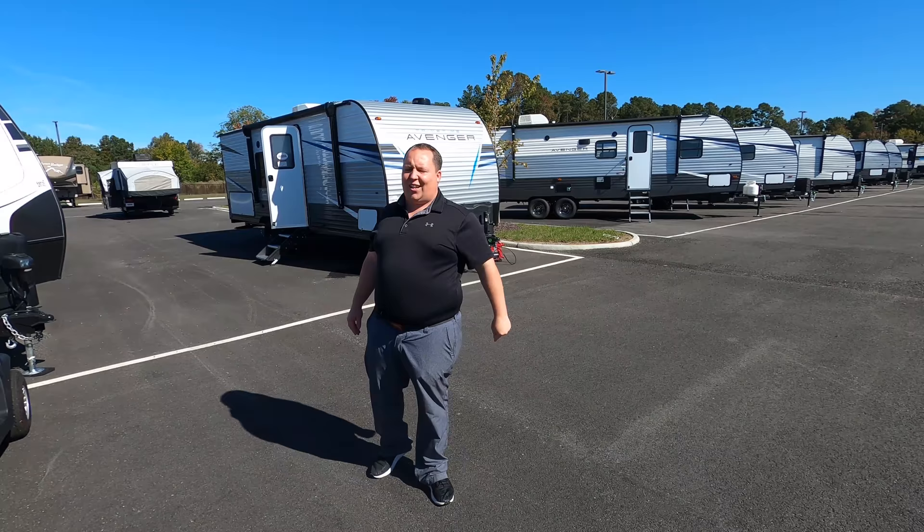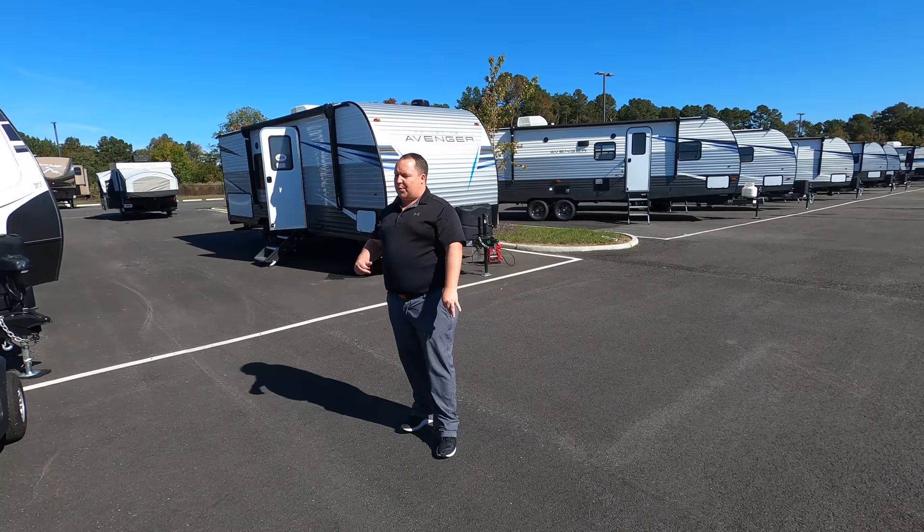We are going to take a look at the outside features first, then the inside features, then we're going to give you three things we love about this travel trailer and three things we dislike about it.